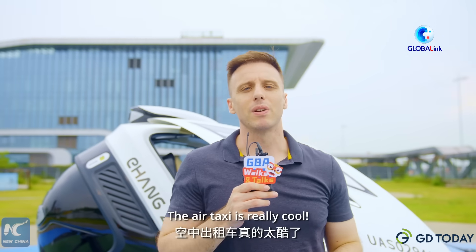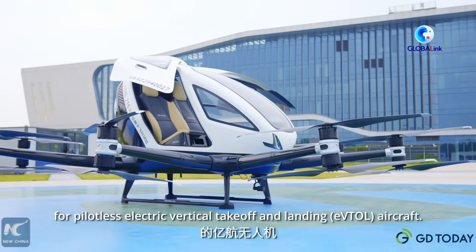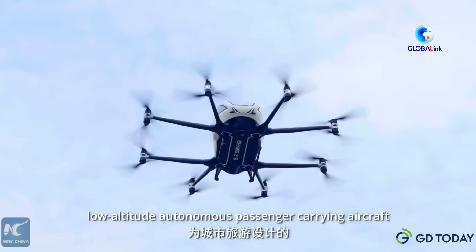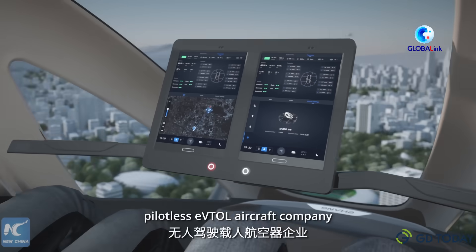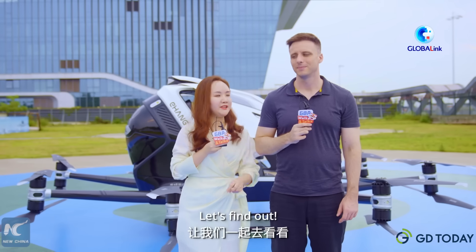The air taxi is really cool! The Ehang drone is the first in the world to receive a type certificate for a pilotless eVTOL. It is also the world's first safe, environmentally friendly, and intelligent low-altitude autonomous passenger-carrying aircraft designed for urban travel. What changes will this global-leading pilotless eVTOL company bring to our future transportation and tourism? Let's find out.